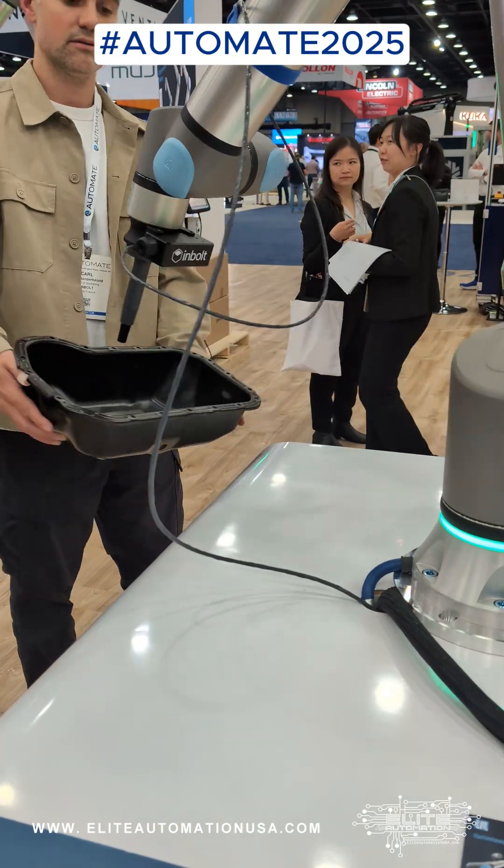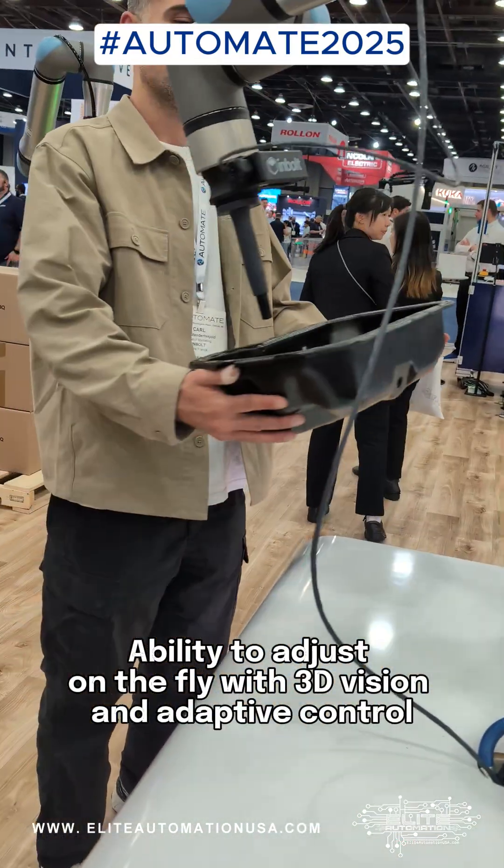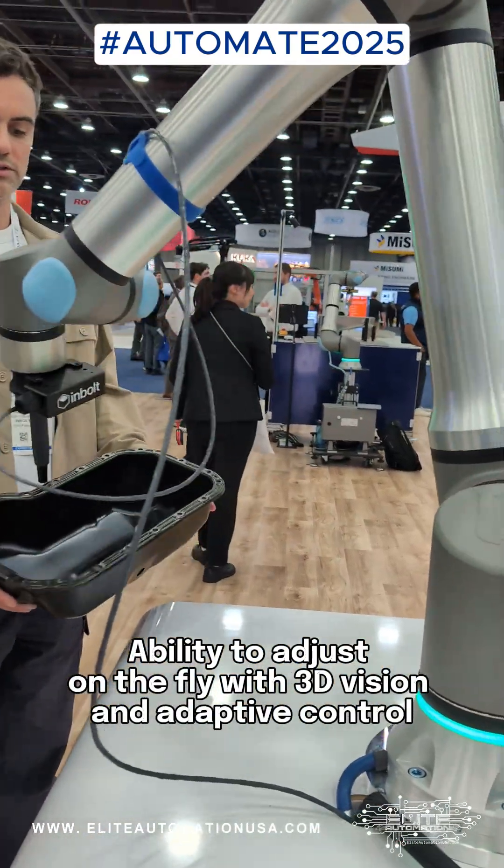InBolt Robotics is turning heads with AI-powered robot guidance, giving standard arms the ability to adjust on the fly with 3D vision and adaptive control.